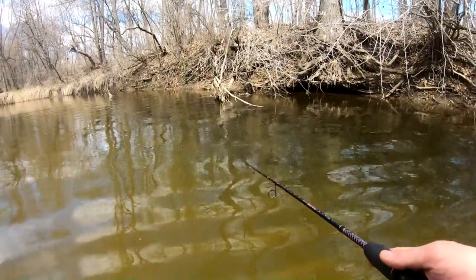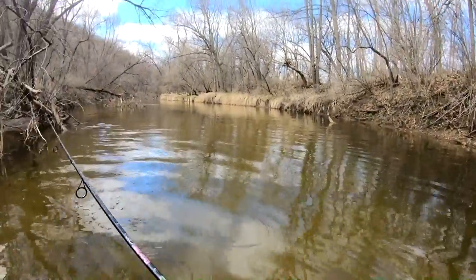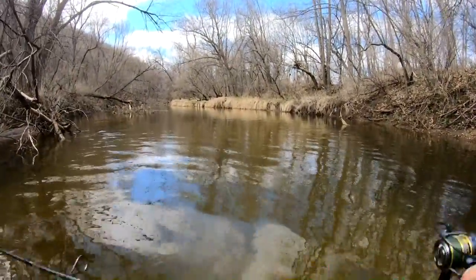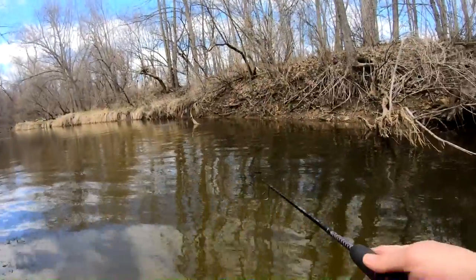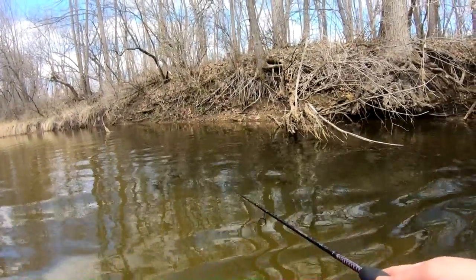Some easier prey, I guess. These trout are really light hitting it — they're like swiping, they're not really committing. So it's gonna be a tough fight today. It's gonna be even tough to land them because I don't have a net.